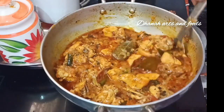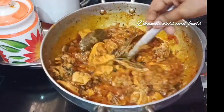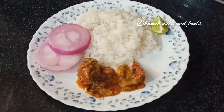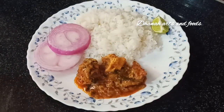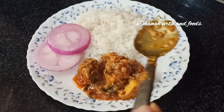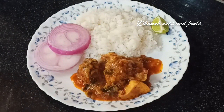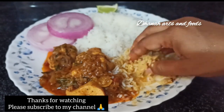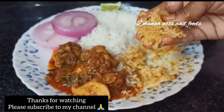If you like this video, please like and share it with your friends. Subscribe to Dhanah Arts and Food. This is a lot of tasty rice and biryani. Let's try it — comment in the comments section. Thank you, thanks for watching.